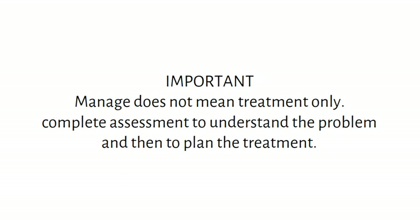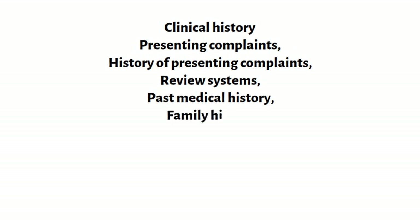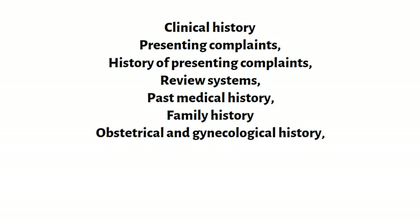Let us start the management of this patient by taking a clinical history. This will identify other risk factors by systematically going through: the presenting complaints, history of presenting complaints, review of systems, past medical history, family history of cancer or hepatic disease in other family members, obstetrical and gynecological history, drug history and history of allergies to drugs, and lastly social history.